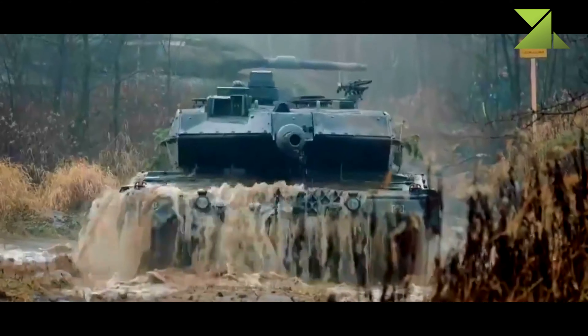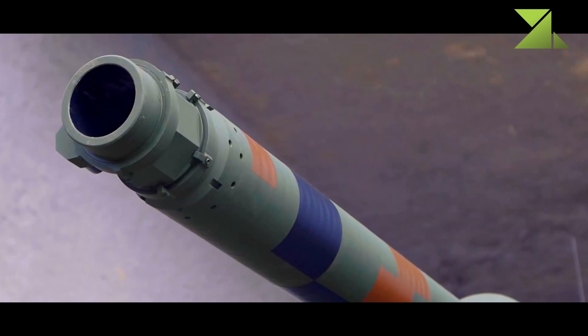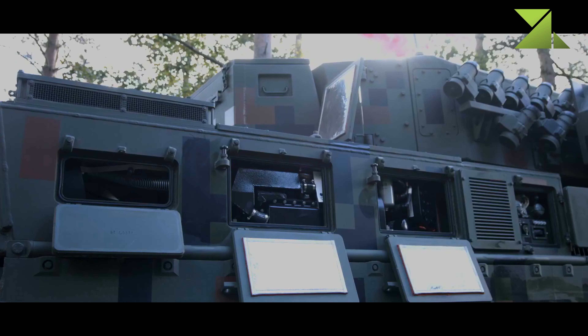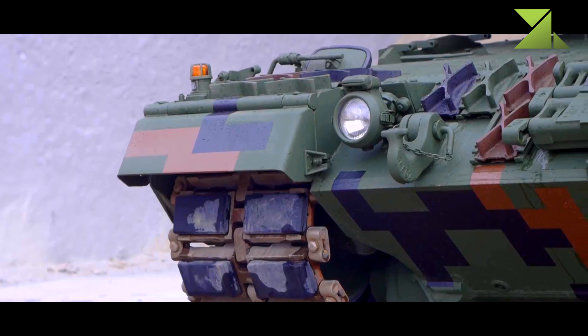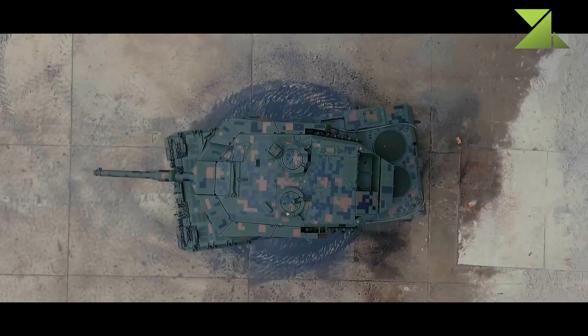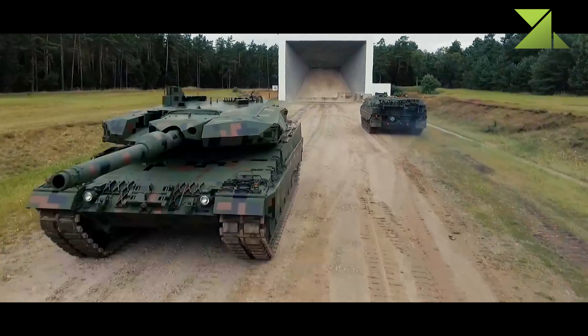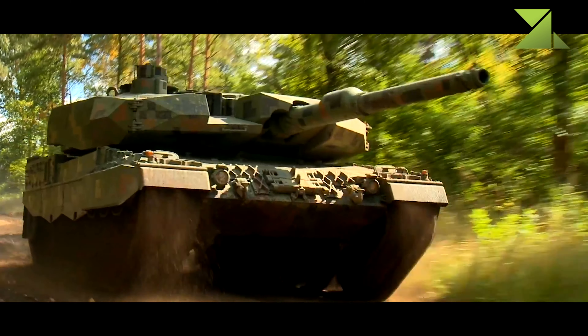Also included were Bergepanzer 2 armored recovery vehicles from army stocks. In 2015, the Polish MoD selected Rheinmetall of Germany as the favored bidder to upgrade the older Leopard 2A4 tanks. An upgraded version was developed by Rheinmetall in cooperation with a number of Polish companies. It is called the Leopard 2PL, and the demonstrator was first publicly revealed in 2016.